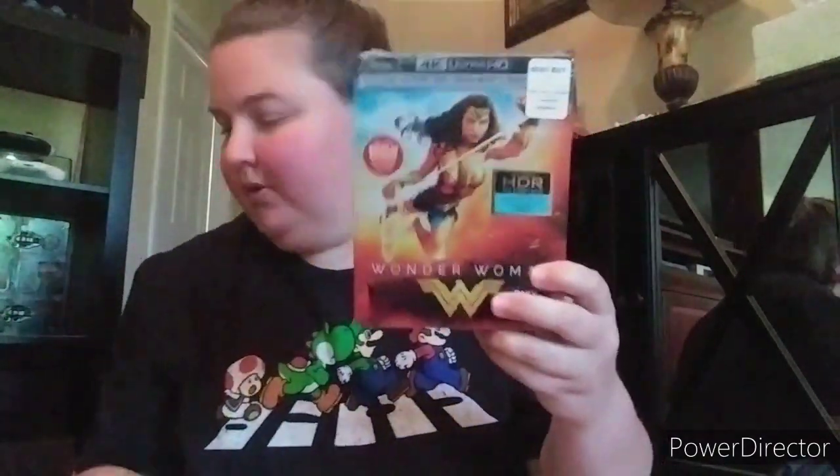Next one up is Suicide Squad - it was eh, alright. I watched it, got the Target exclusive. It was okay, not that great. I bought it because I like steelbooks. The last one is Wonder Woman - excellent film. I have not seen this yet. Gal Gadot is incredible - she was also in Justice League. Love this film.